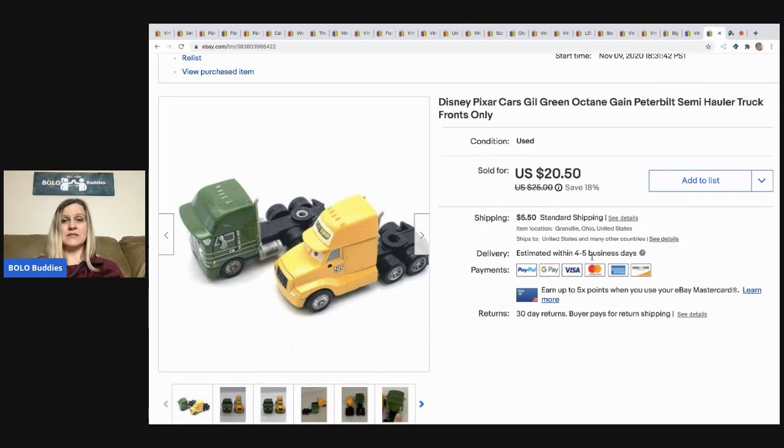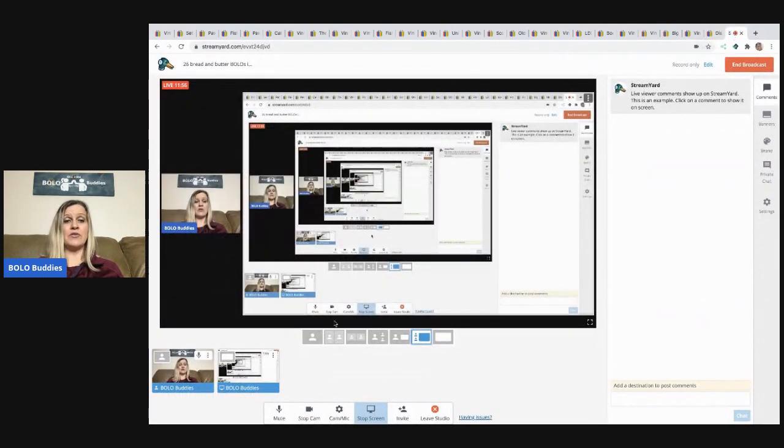The last item is this Disney Pixar Cars semi hauler truck. I sold it for $15 and the buyer paid shipping. Anything Disney Cars I always pick up — they do pretty well, and if I don't sell them individually I'll sell them in large lots. People pick them up because it's way cheaper than buying at full retail, and you might be surprised what one little car will sell for if you find the right one.